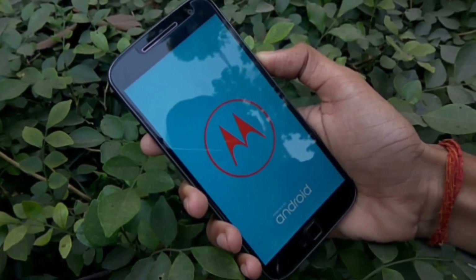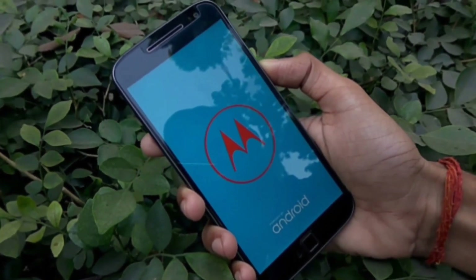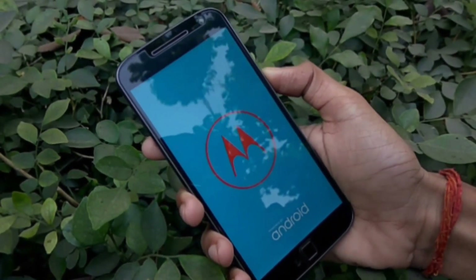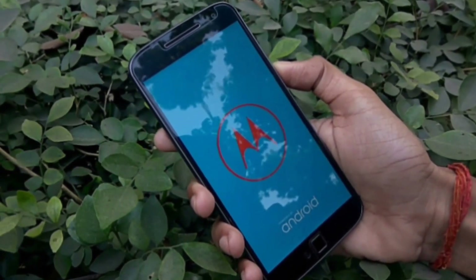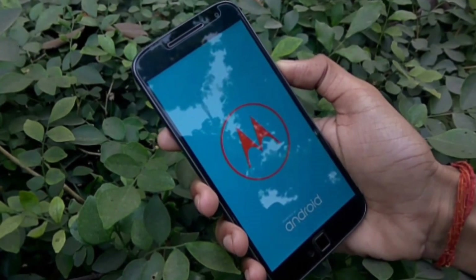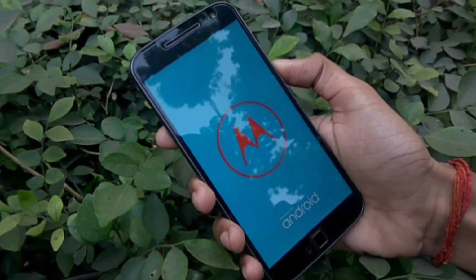Talking about the changes, the first noticeable one is this boot screen with a red colored Motorola logo on top of a blue background, and the standard 'Powered by Android' text in white at the very bottom. Following that is the new and nice boot animation with a pretty Hello Moto sound effect.